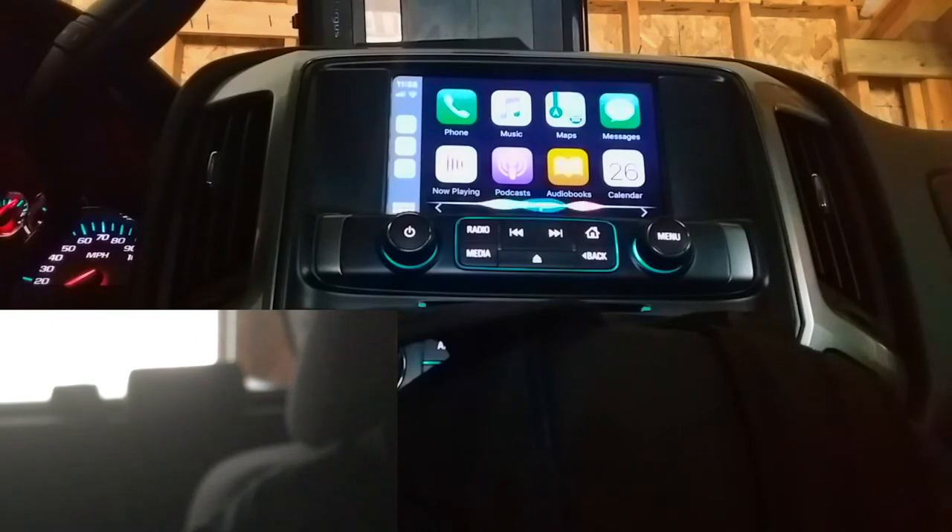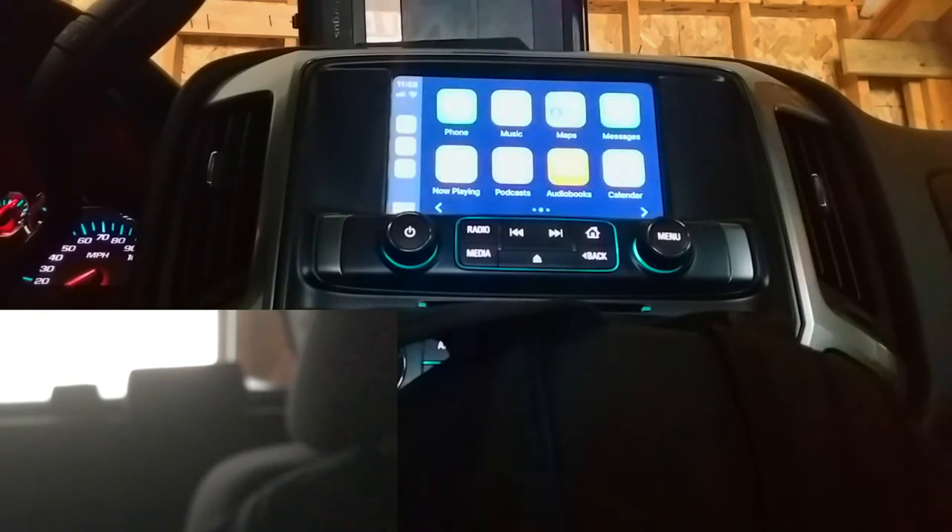Hey Siri, what do I have going on tonight? You have a couple of appointments — at 9 p.m., need to poop, and all day today: Kwanzaa. Oh my god, that was funny. I said that. 15.59 seconds. That was the last one.